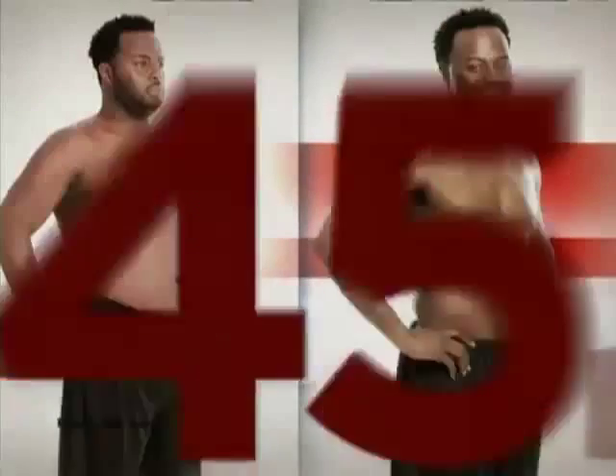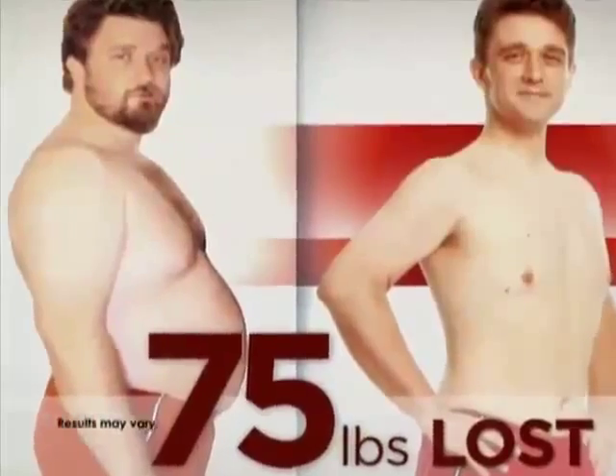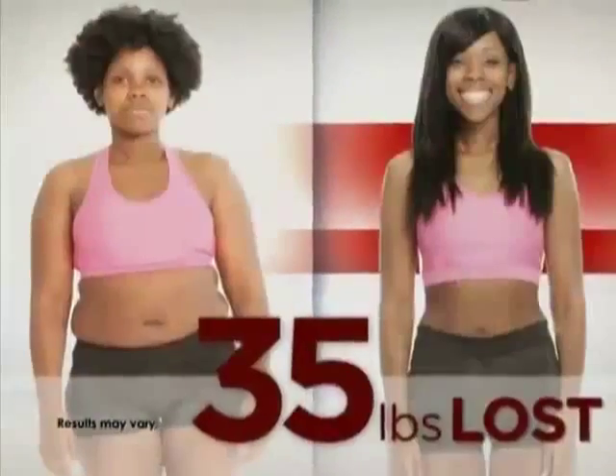Look at the before and afters. You want to talk about trouble zones? Look at the bellies — gone. Look at the muffin tops or the saddle bags — gone. The flabby arms — gone. I know how capable you are. I know how strong you are, and I'm going to demand that from you every single day. You might hate me for 90 days, but on that 91st day, you're going to love me.